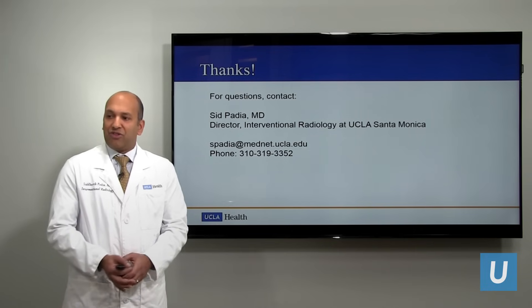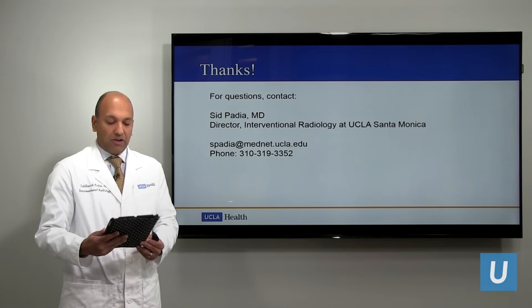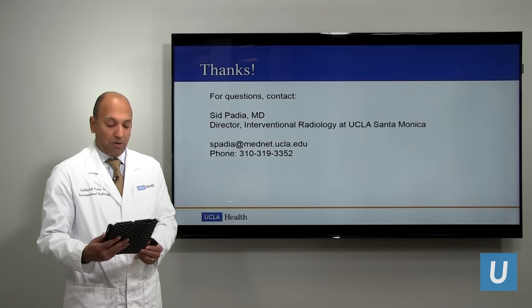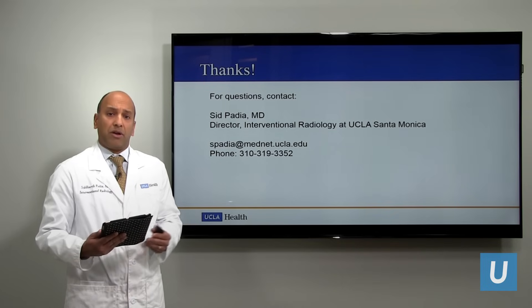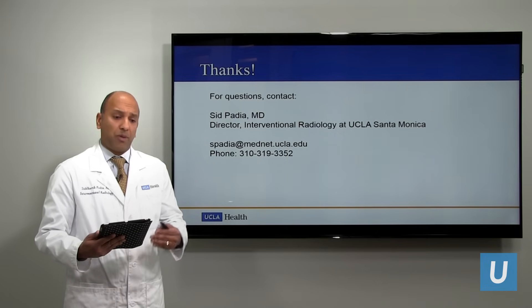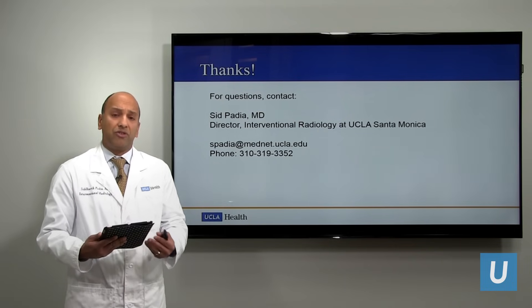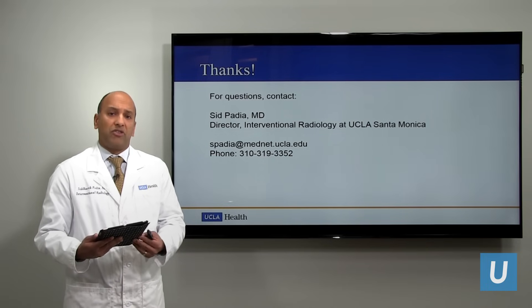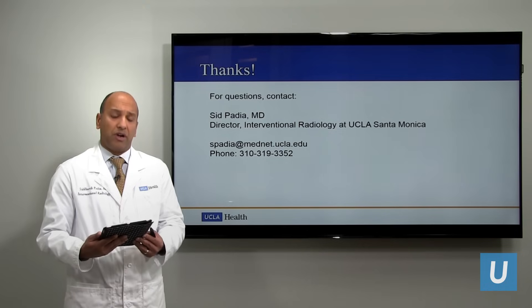It looks like we have some questions. The first question is: I've had joint injections in my knees, and they used to work, but they don't seem to work anymore — am I a good candidate for the knee embolization procedure? That's a great question. Joint injections, typically after non-steroidal anti-inflammatory drugs fail, are a very good first step for pain relief. This procedure is aimed for people who have failed or been resistant to joint injections. We encourage people to try joint injections first, but yes, you may be a very good candidate for this procedure.